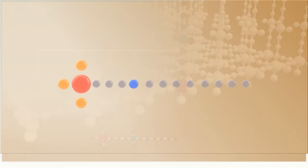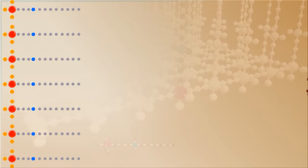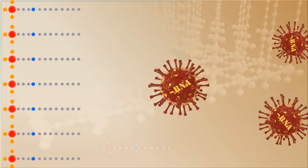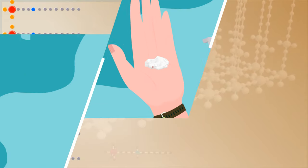Upon application, the anchor bonds with the surface at a molecular level and the coating creates a network of spikes. The tip of the spike pierces through the cell membrane of the microbes and electrocutes it.